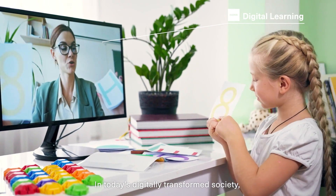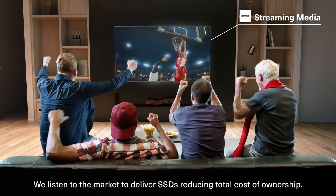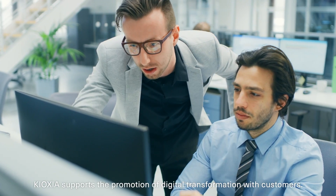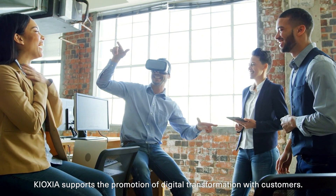In today's digitally transformed society, we listen to the market to deliver SSDs reducing total cost of ownership. Kioxia supports the promotion of digital transformation with customers.